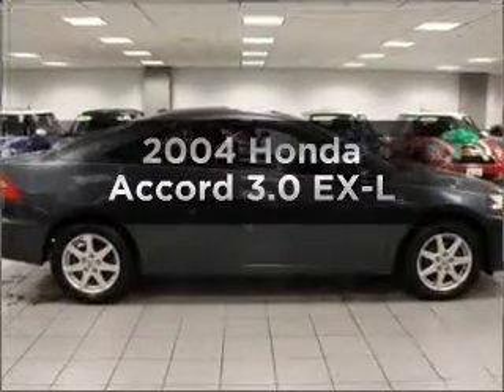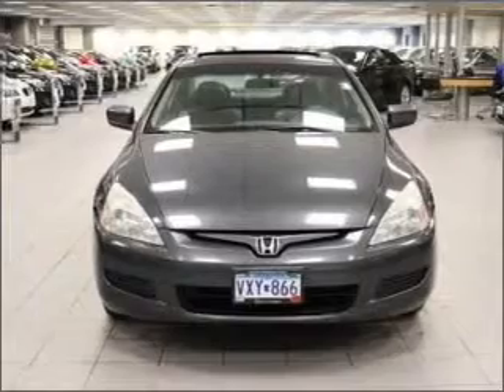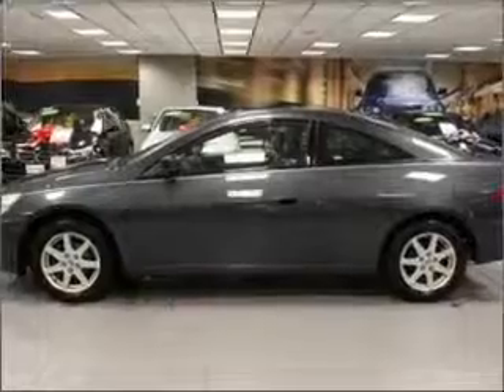Get noticed in this 2004 Honda Accord. Travel the roads in style and comfort in this great vehicle, with a reliable 6-cylinder engine that responds smoothly to its 5-speed automatic transmission.